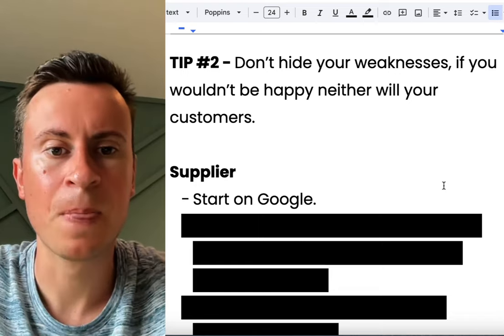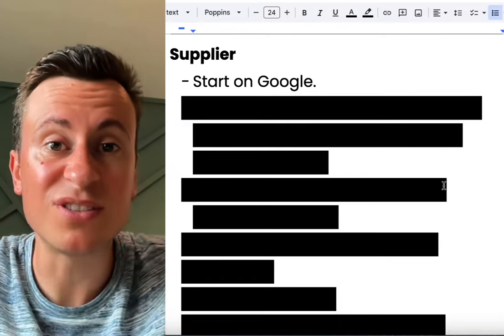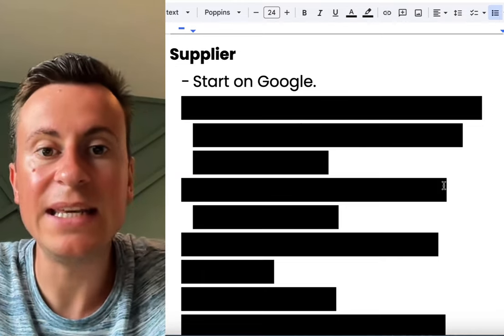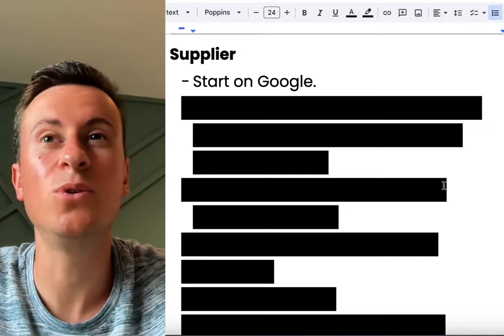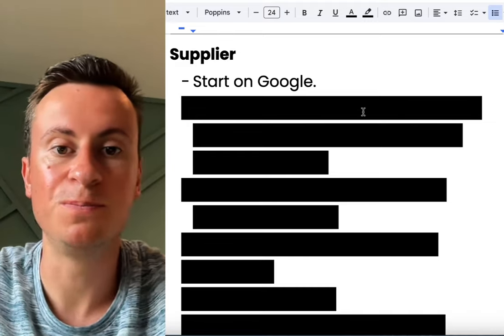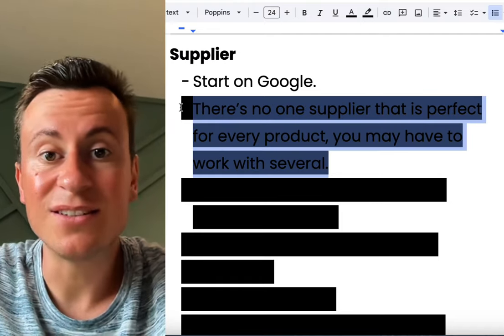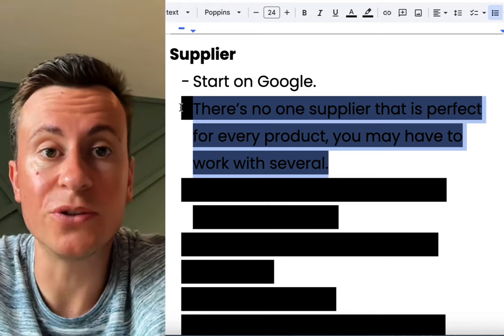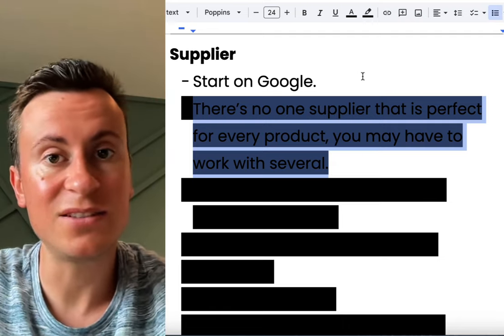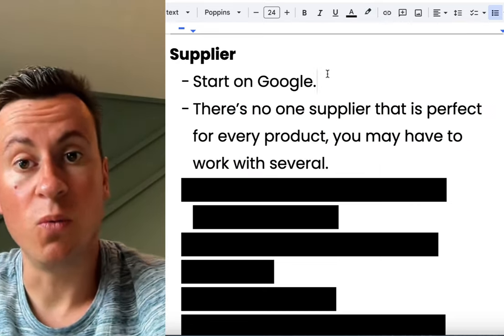On to suppliers then — it's a simple and generic tip, but start on Google. I'm not going to give you a list of suppliers because spoon-feeding you isn't really going to help. You need to be able to run this business yourself. You cannot run a business by going to YouTube and searching for an answer every time you have a problem. Just do a Google search for 'dropshipping supplier to the UK' or 'dropshipping supplier to the US' and you will find several options. Yes, it's going to take time, but it will be a worthwhile process.